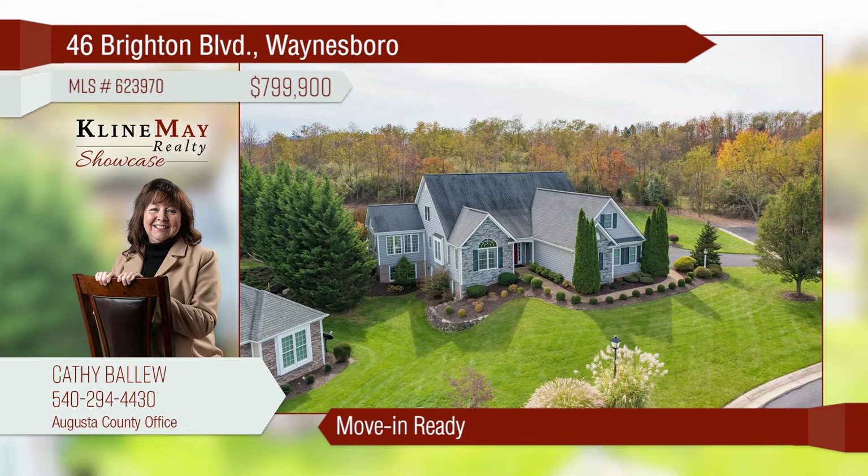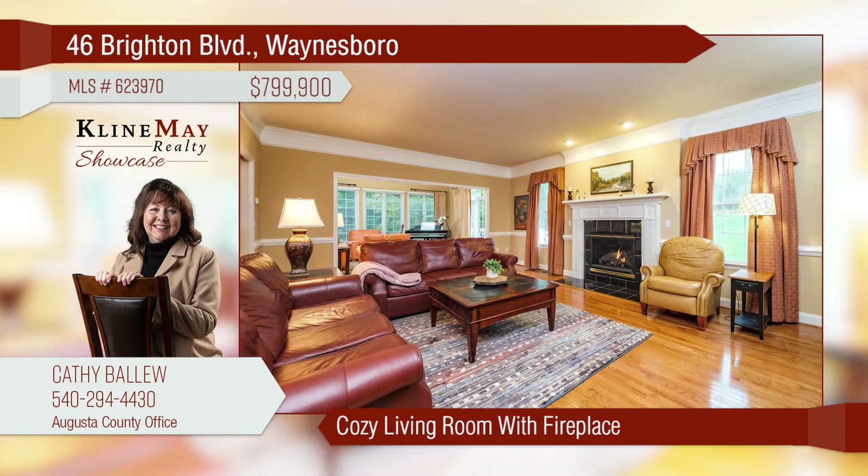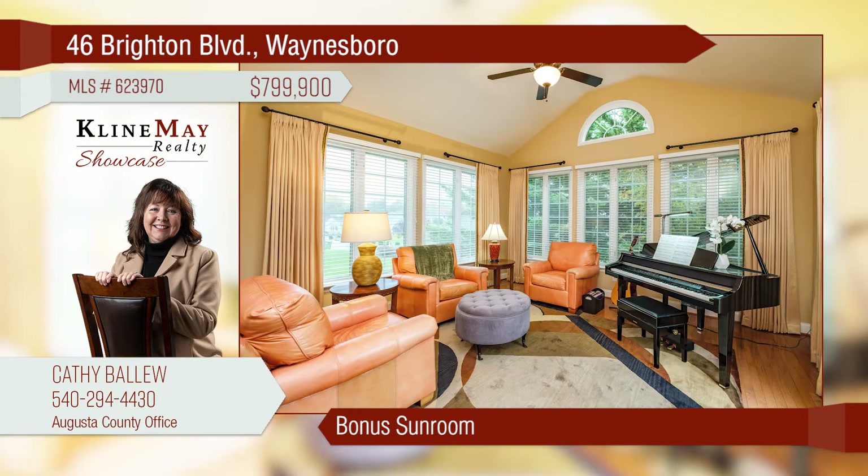This move-in ready estate has everything you need to live in comfort. The large foyer welcomes you through the front door every day. Enjoy the warmth of the fireplace in the cozy living room on those cool winter evenings. The bonus sunroom is full of natural light to enjoy every season of the year.